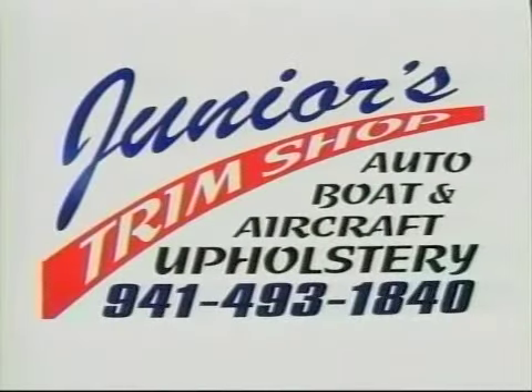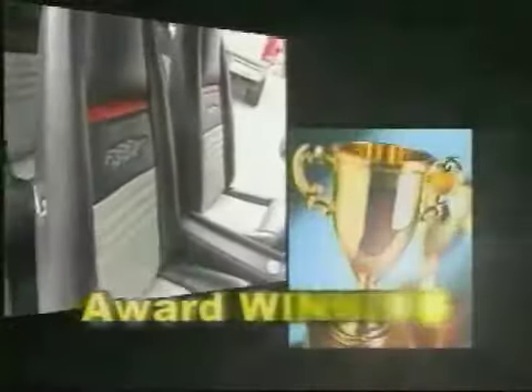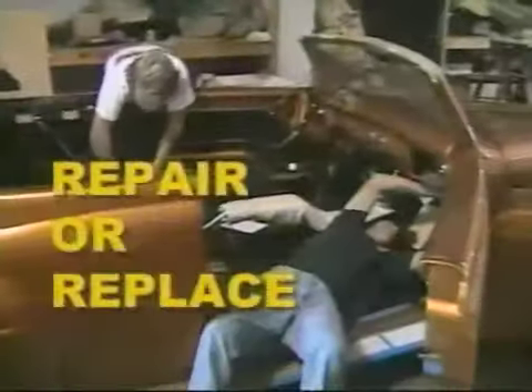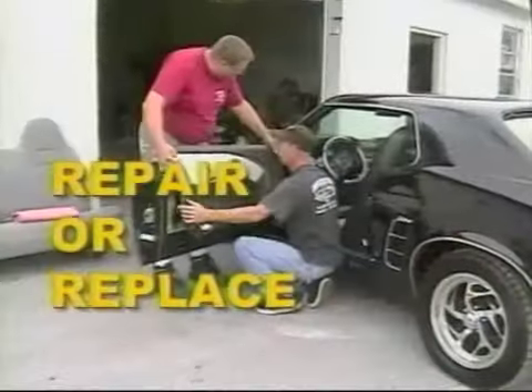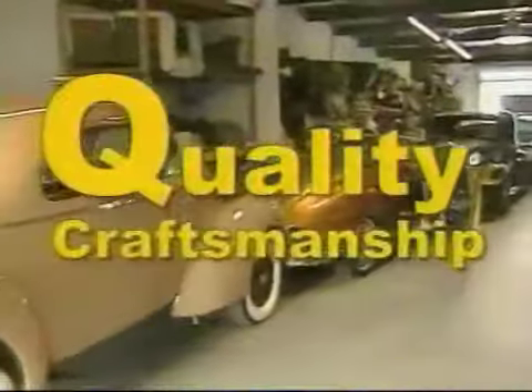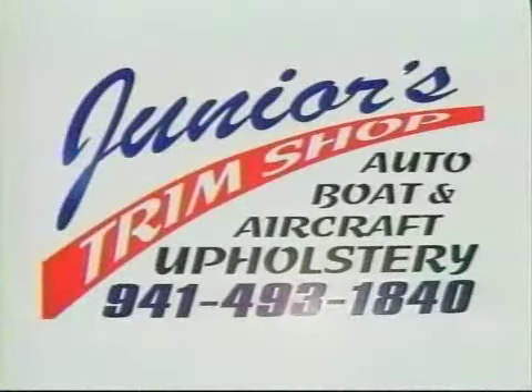Junior's Trim Shop in Venice. Our award-winning interiors have been applauded locally and nationally. Junior's will repair or replace seat covers, carpet, door panels, and both vinyl and convertible tops. Our experts have more than 40 years of experience and specialize in original, antique, and custom automobiles, boats, and aircraft. For quality craftsmanship at a reasonable price, call Junior's today at 493-1840.